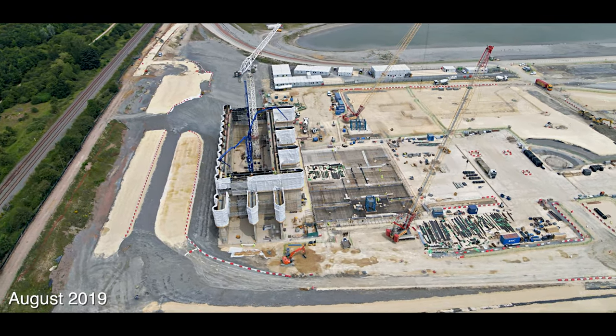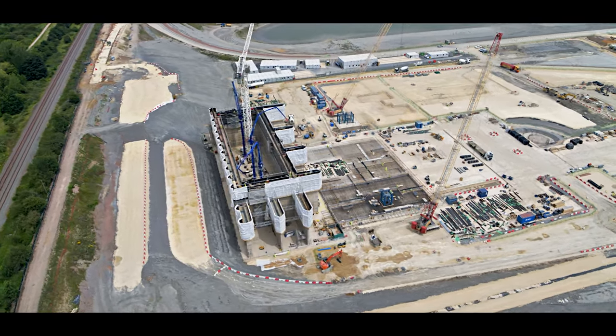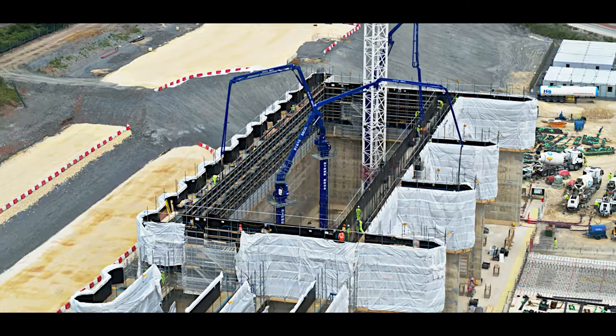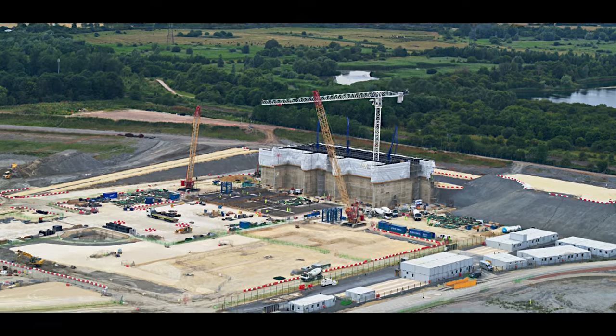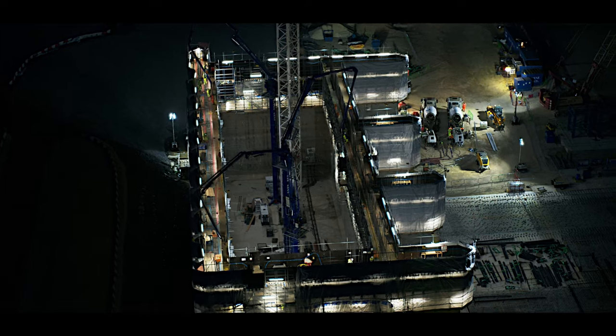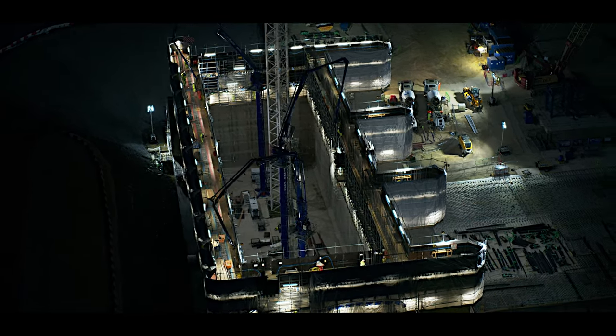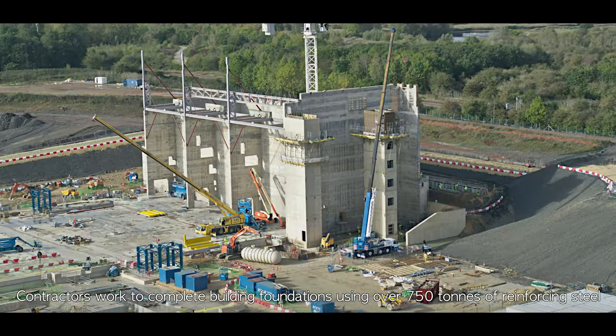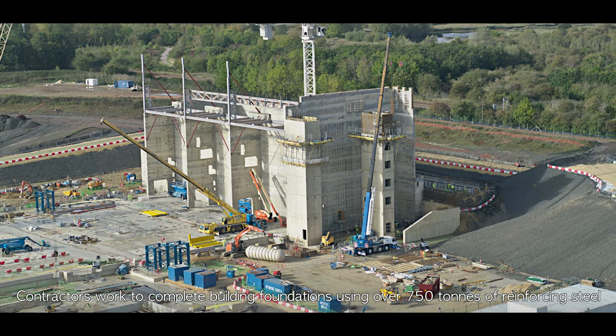The bunker is built over a six-week period. Once built, the bunker is almost 30 metres tall. Work continues to complete building foundations using over 750 tonnes of reinforcing steel.